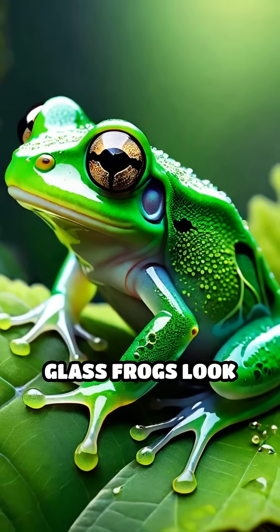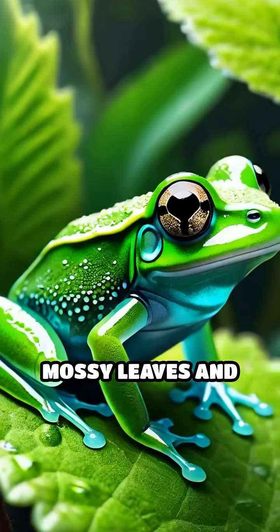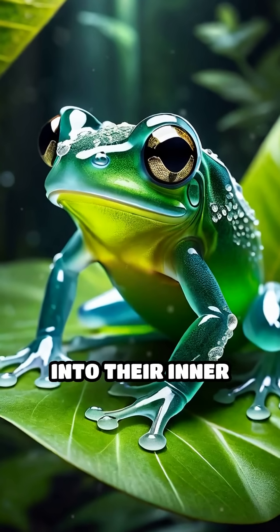From above, glass frogs look like ordinary green frogs, blending perfectly with mossy leaves and foliage. But flip one over and it's like looking through living glass — a natural window into their inner workings.